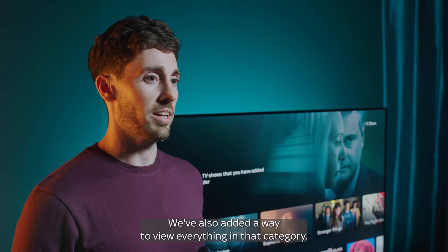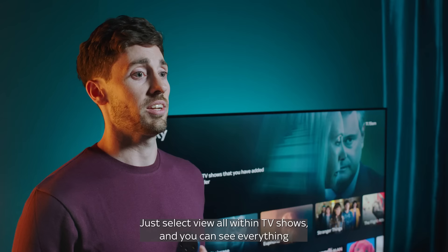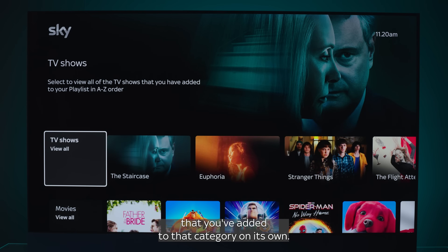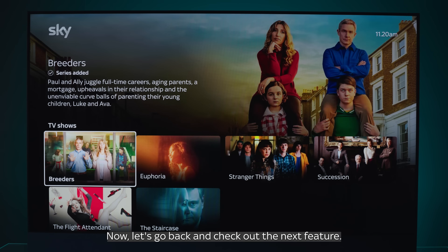We've also added a way to view everything in that category. Just select View All within TV shows and you can see everything that you've added to that category on its own. Now let's go back and check out the next feature.